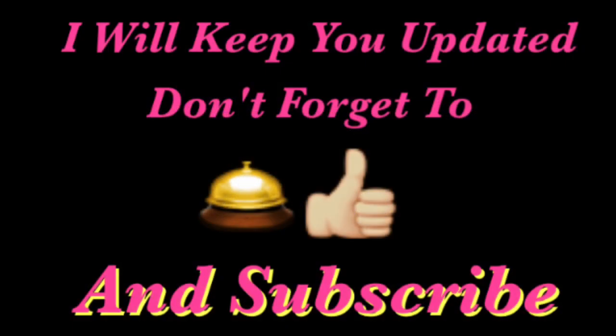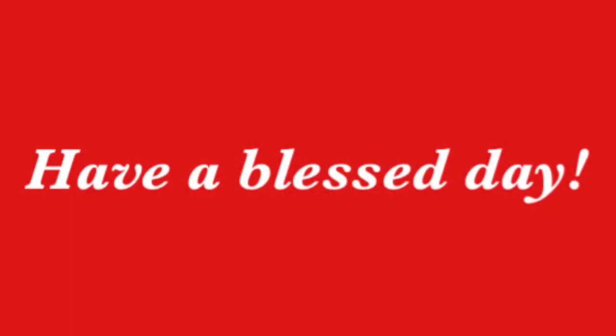So, what do you think of the spoilers? That's all I have for you today. As always, I will continue to keep you updated, so don't forget to give me a thumbs up, hit the notification bell, and subscribe to my channel so you're notified whenever I post a video or provide you with a spoiler. I love you guys and I'll see you in the comments below or my next video, whichever comes first — have a blessed day!